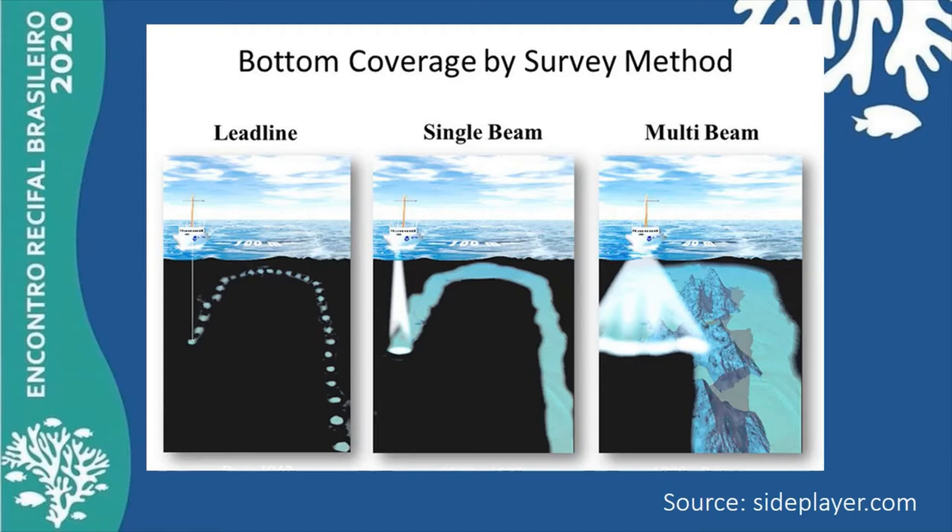Survey methods include lead-line, single and multi-beam, with quality increasing and survey time decreasing as costs rise. Lead-line was common for much of the last century, but has almost been abandoned now.